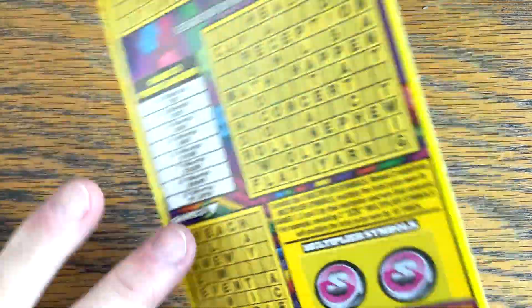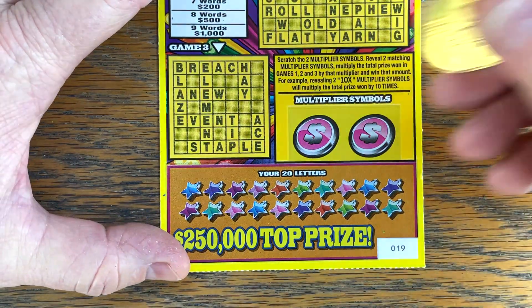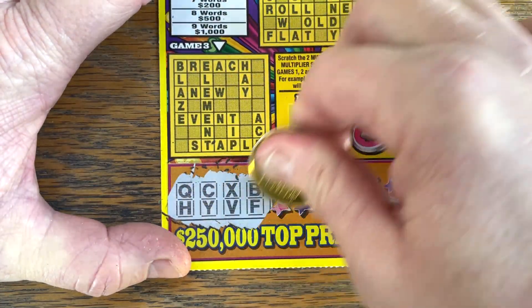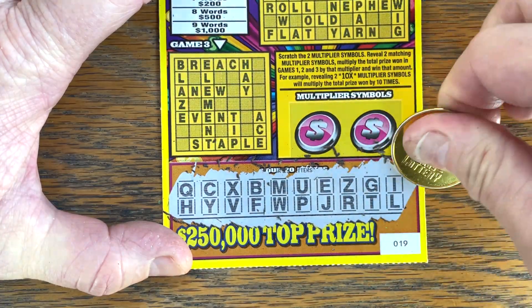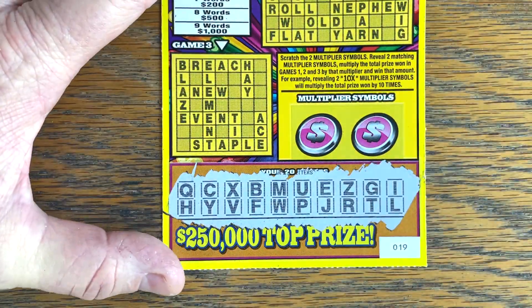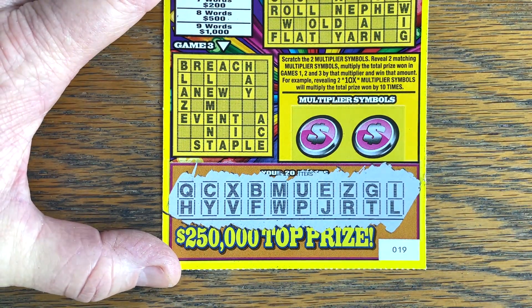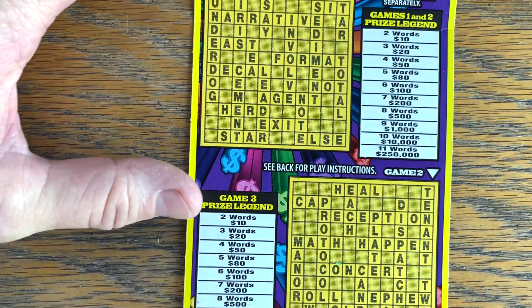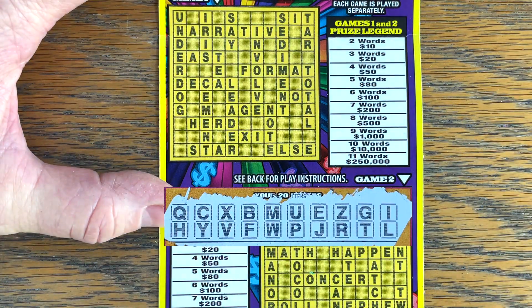These don't take very long. Just need two words for a break-even, $10. If you do win, you have a chance to multiply if you get matching multiplier symbols. Let's see if we get some good letters today. It looks like we're missing an A, O, and S for sure. So any words that have an A, O, or S, we just skip right over them.